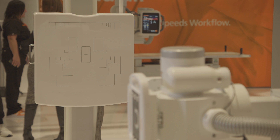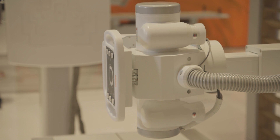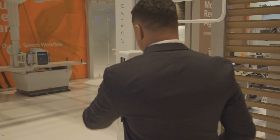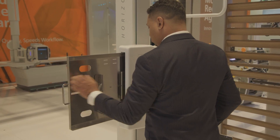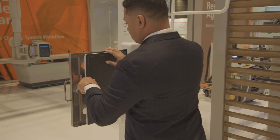It is also available without the table in a floor-mount configuration for chest x-rays or chiropractic imaging. Furthermore, the Horizon system is easy to install and maintain, helping to lower the cost of digital x-rays.